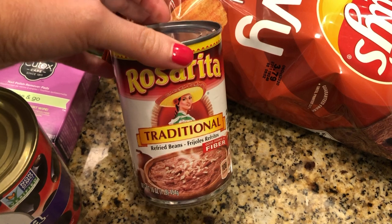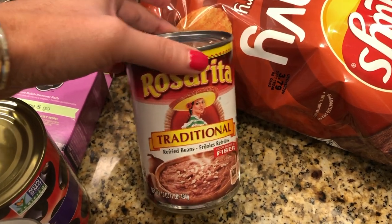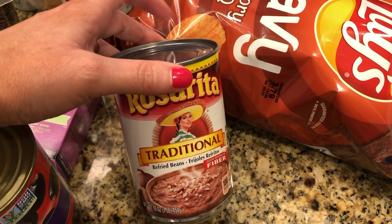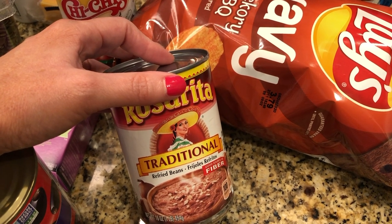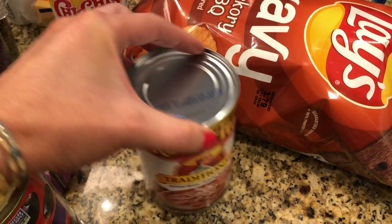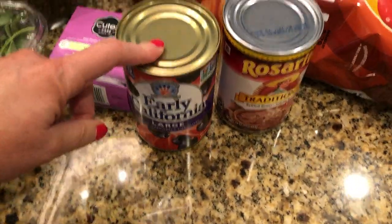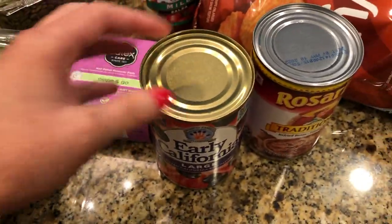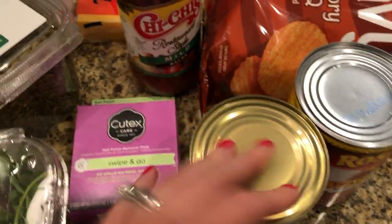Some refried beans, because we pretty much always have on hand things for tacos or tostadas. I shared the tostadas on my Instagram stories — I try to share dinners on there once in a while, and I have a highlight there if you're interested. And I needed pretty much all of the olives, things we just try to keep on hand for snacking or in something, so black olives.